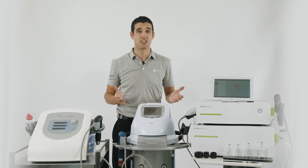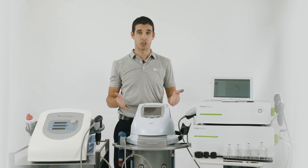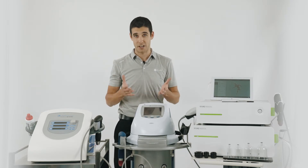The only machine to have the ramp-up feature is the Intellect Clinical Shockwave machine, which is great for patient comfort.